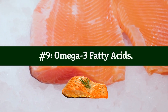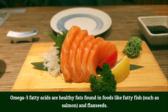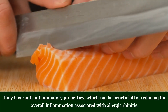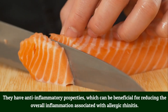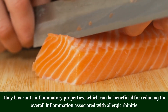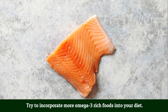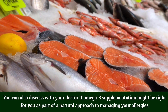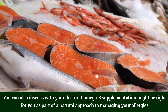Number 9: Omega-3 fatty acids. Omega-3 fatty acids are healthy fats found in foods like fatty fish such as salmon, and flax seeds. They have anti-inflammatory properties, which can be beneficial for reducing the overall inflammation associated with allergic rhinitis. Try to incorporate more omega-3-rich foods into your diet, and discuss with your doctor whether omega-3 supplementation might be right for you as part of a natural approach to managing your allergies.